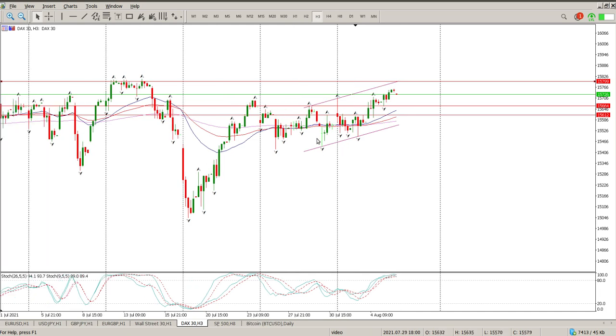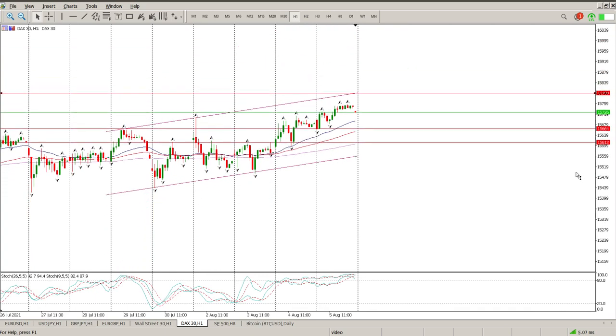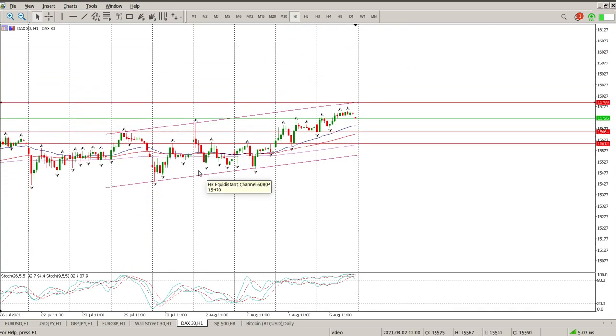Pretty much the same picture here as what we've seen on the DAX — we are now forming higher lows. You can see there's a low, higher low here, higher low here. So we definitely are forming higher lows and we're starting to form higher highs. That could influence something, could be a sign of things to come. But for me, the bigger picture is sideways.